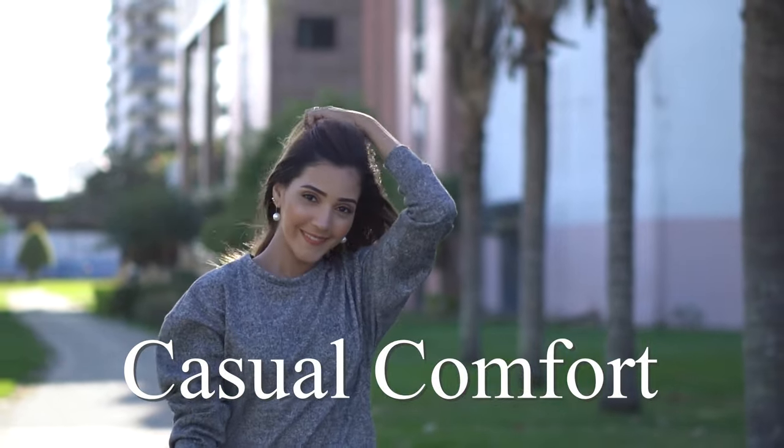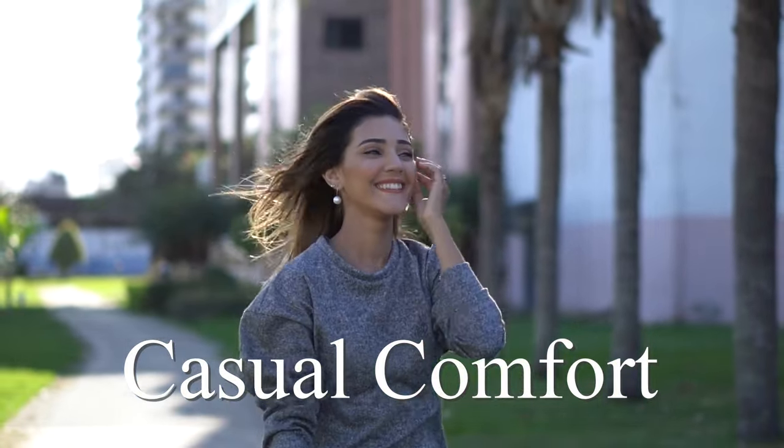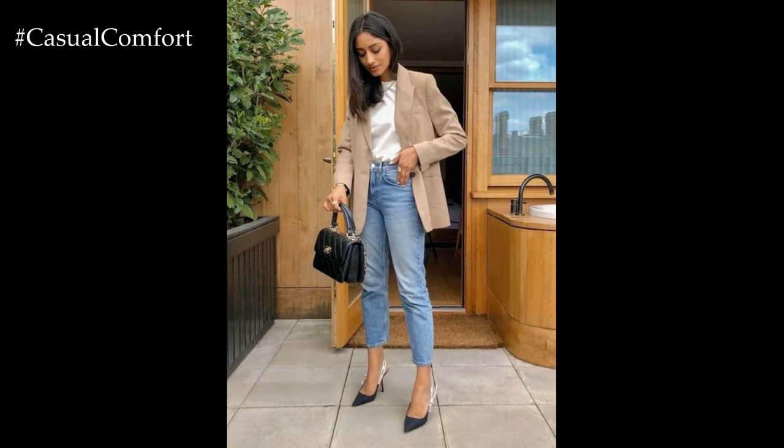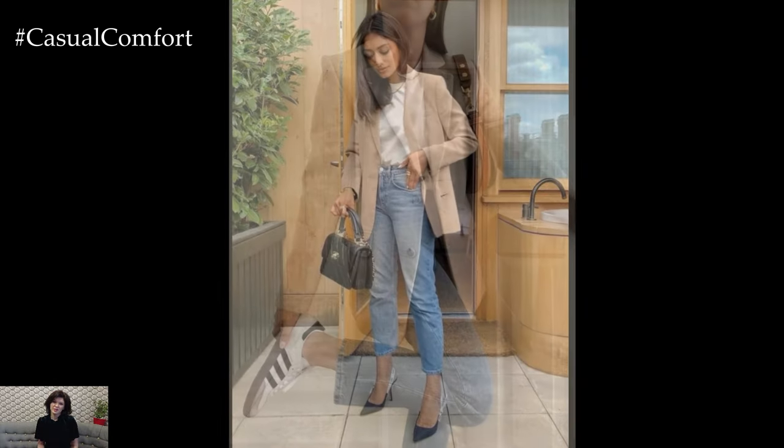Welcome to the Casual Comfort Channel where you will learn a lot of interesting and useful things for yourself. Welcome back to the channel, Fashionistas!